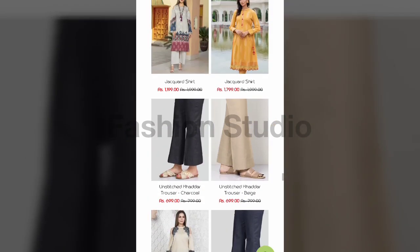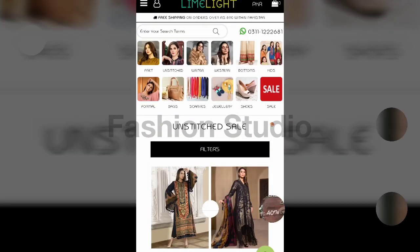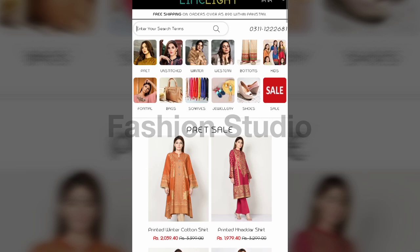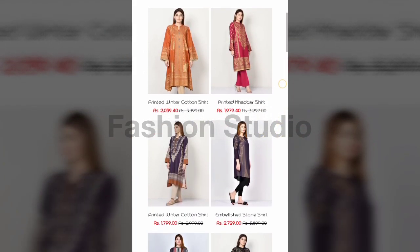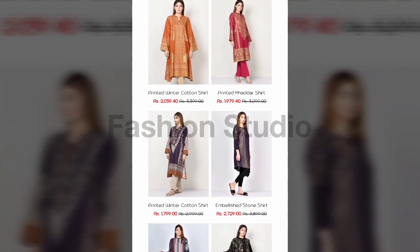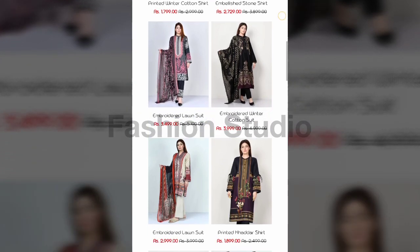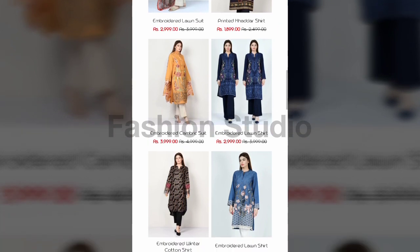Now I am going to the Pret section. I have shown you the unstitched, now let's move on to Pret — the Pret items are stitched. You can see this printed winter cotton shirt which was 3399 and now you can get it for 2039 rupees. There are also printed color shirts and embroidered shirts, and these are ready to wear and they are very pretty.